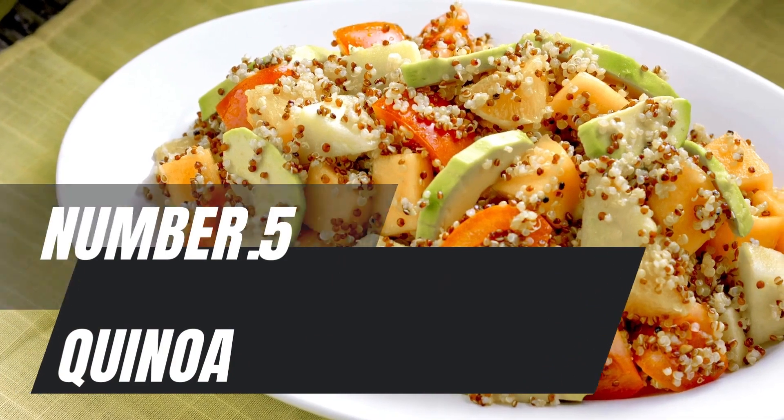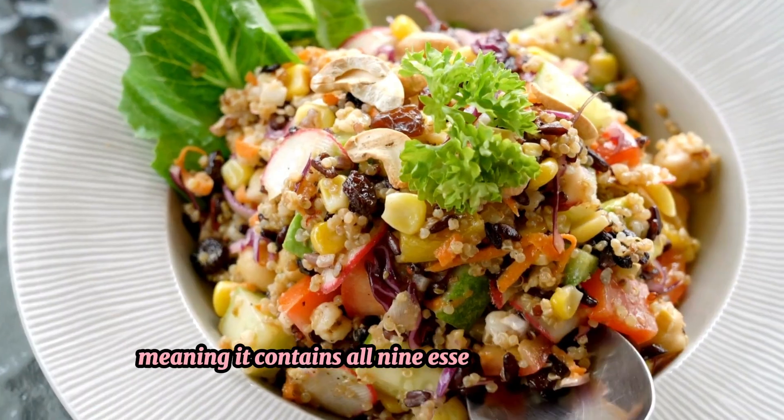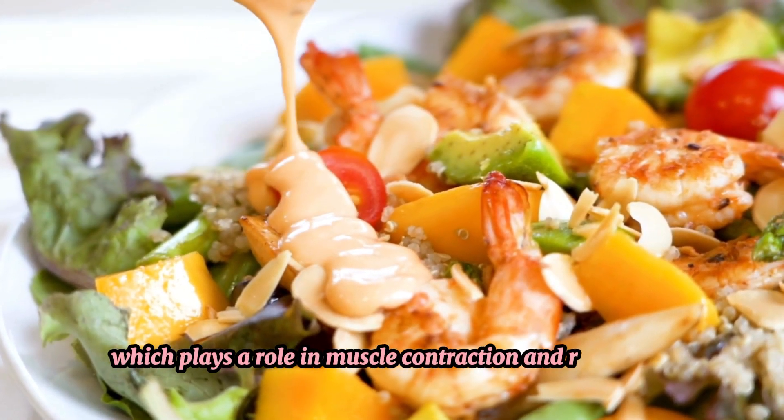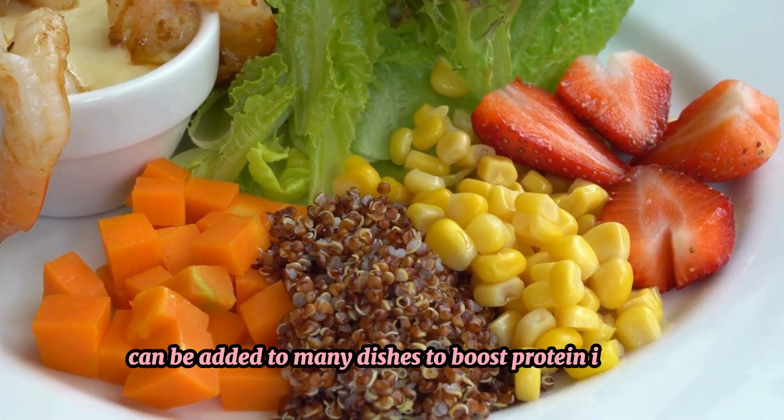Number 5: Quinoa. Quinoa is a complete protein source, meaning it contains all 9 essential amino acids. It's also high in magnesium, which plays a role in muscle contraction and relaxation. As a versatile grain, quinoa can be added to many dishes to boost protein intake.